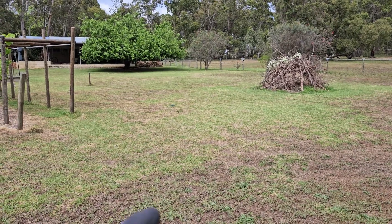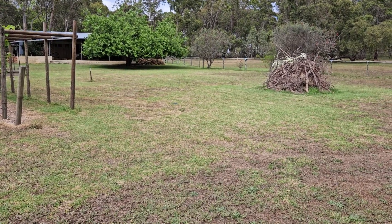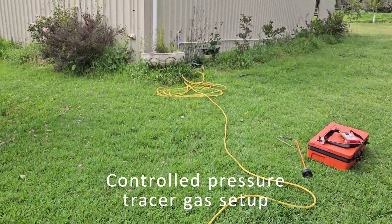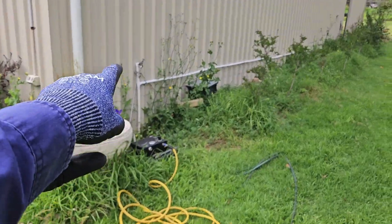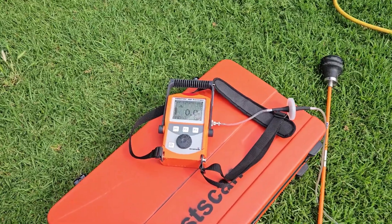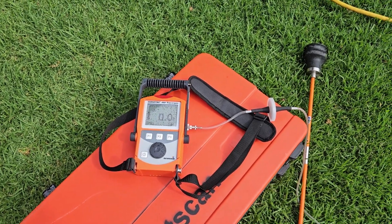Now that I've got it marked out, we'll go through with our tracer gas leak detection and find the leak. I've got my tracer gas set up, plumbed in, and feeding into a spare water tap. I've turned on my tracer gas detection equipment — it's all ready to go, reading zeros. Perfect. Let's go.